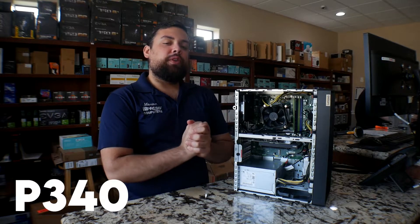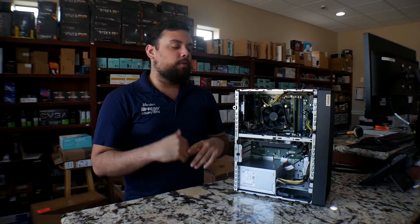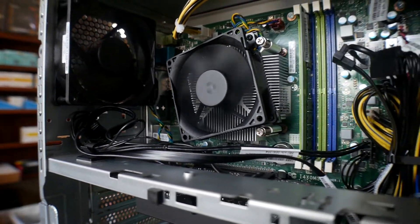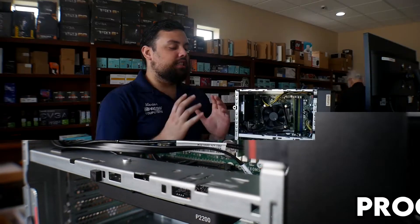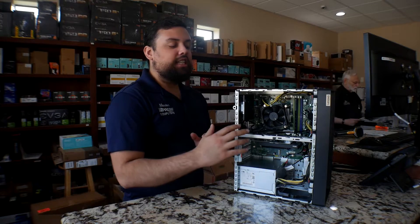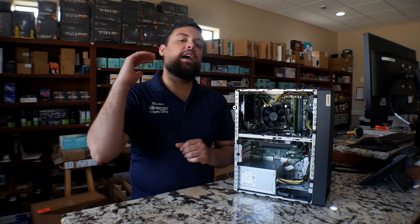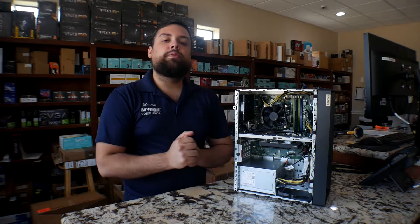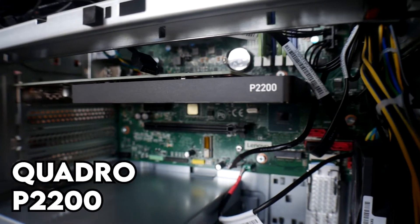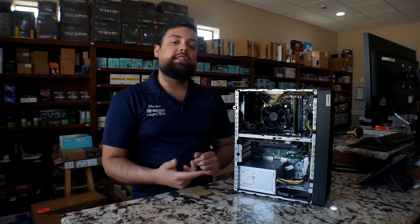Alright guys, so this is the P340 from Lenovo, it's an AutoCAD workstation made for robust applications. This particular model came configured with the i9-10900K, this is the 10-core 20-thread processor, and it comes with 16 gigs of RAM, upgradable to 128 gigs if you need to go that high. For the video card they went with the Quadro P2200, this is a 5-gig video card, nothing too crazy, and they have a terabyte NVMe at the bottom of it with the heatsink.